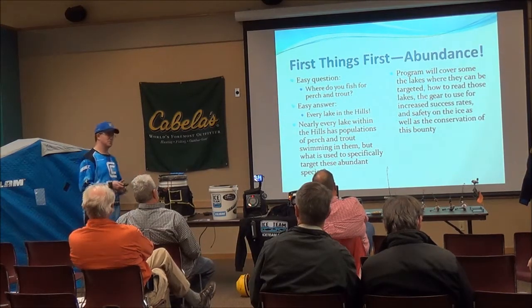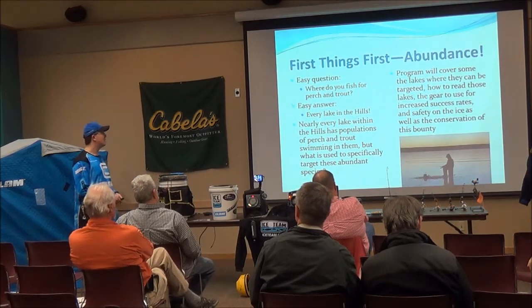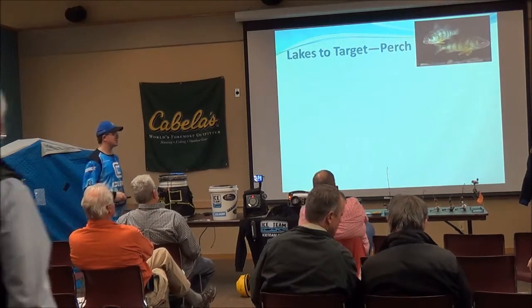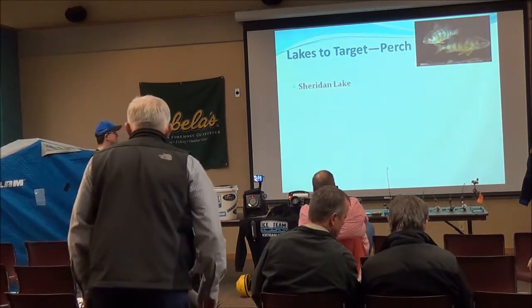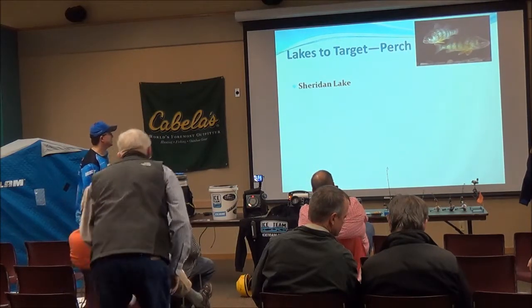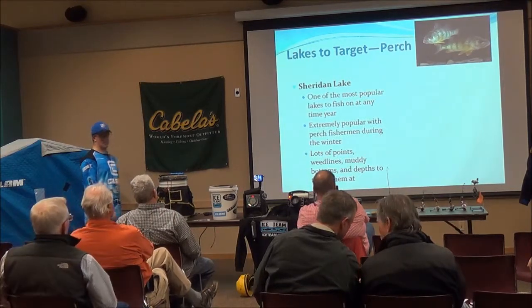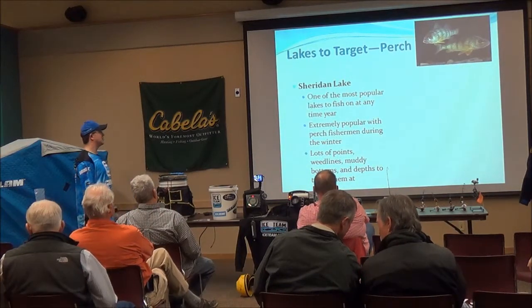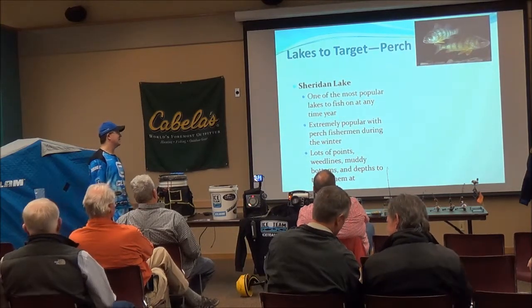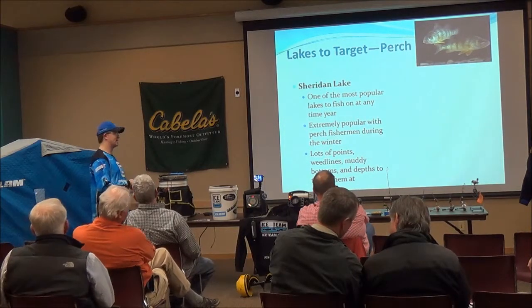Even though they're abundant, it's important to promote conservation as well. First things first — lakes targeted for perch. Some lakes are frozen over already, especially Sheridan Lake. It's one of the bigger lakes I go to for perch, a pretty popular lake. You can always find boats fishing for trout and perch there, and when it freezes everybody starts hitting it for perch.